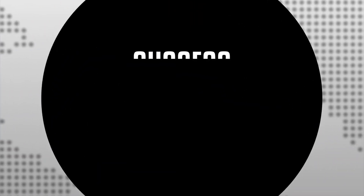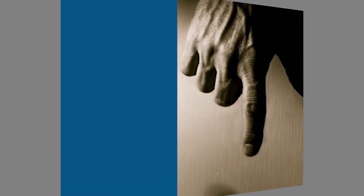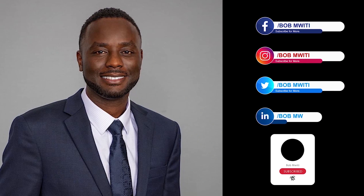I will see you next time. Goodbye. You've been watching Success with Bob Mwiti Show brought to you by Upstack America. Come back next time to hear more steps and missteps that I took on the path to becoming a successful immigrant in the USA. Be sure to subscribe to my YouTube channel and also follow me on Facebook, Instagram, Twitter, and LinkedIn.